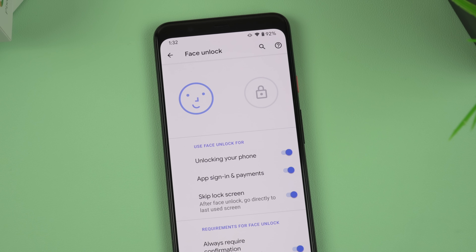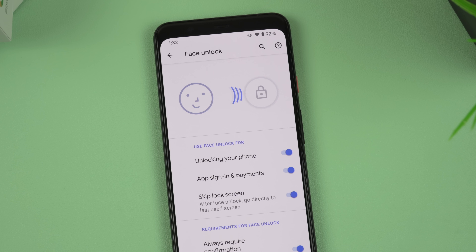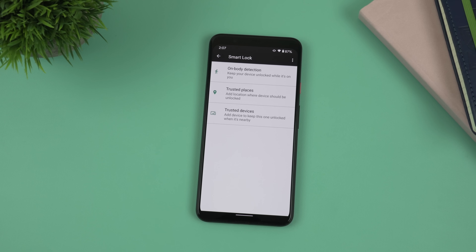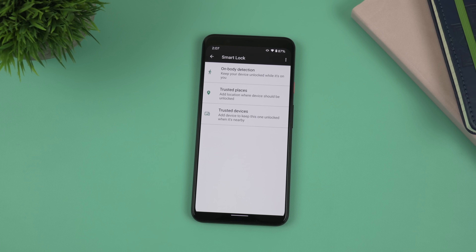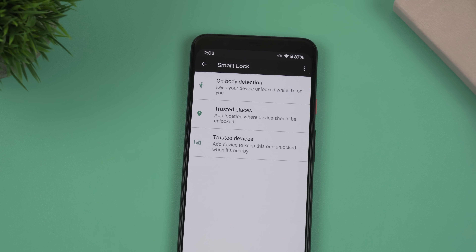When it comes to other security features, the Pixel 4 XL is much more customizable. You can enable the Skip Lock Screen option to skip the swipe up when unlocking, and you also have the Smart Lock feature on the Pixel 4 XL — useful, for instance, if you're home and constant unlocking really bothers you.